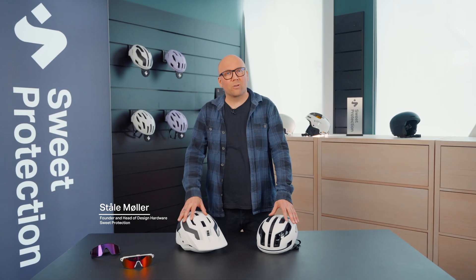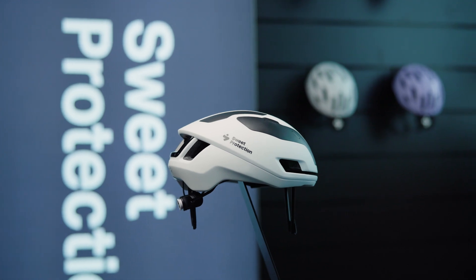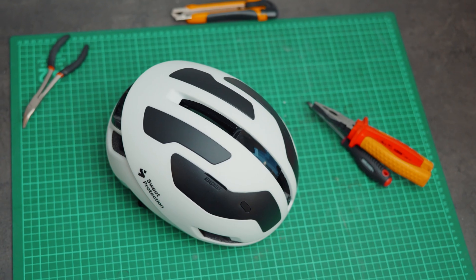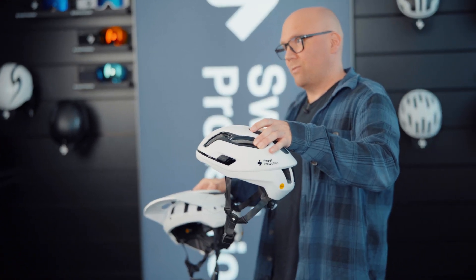Hi, I'm Ståle and I'm here to talk about our 2VI helmet technology. This is basically our top-of-the-line premium technology platform, which we implement both on the high-end mountain bike helmets and the high-end road helmets.